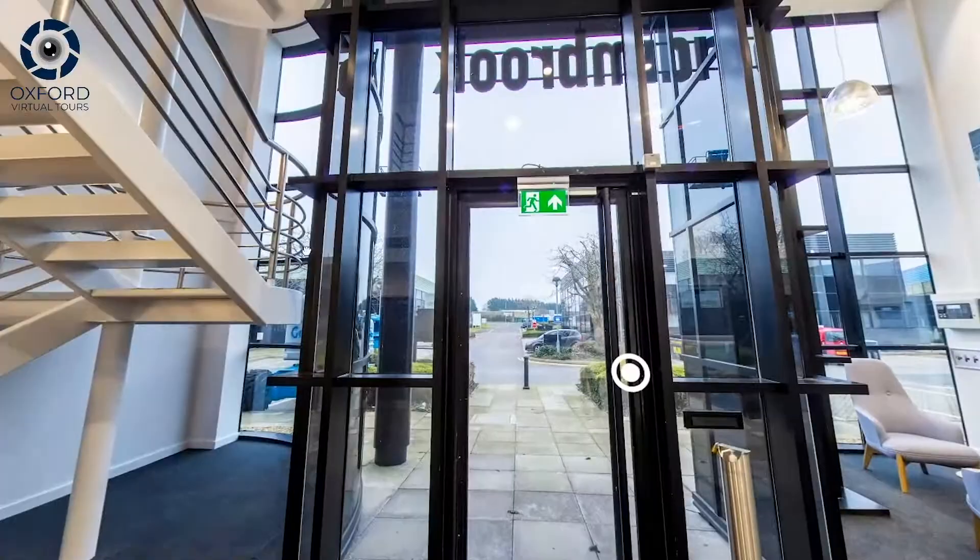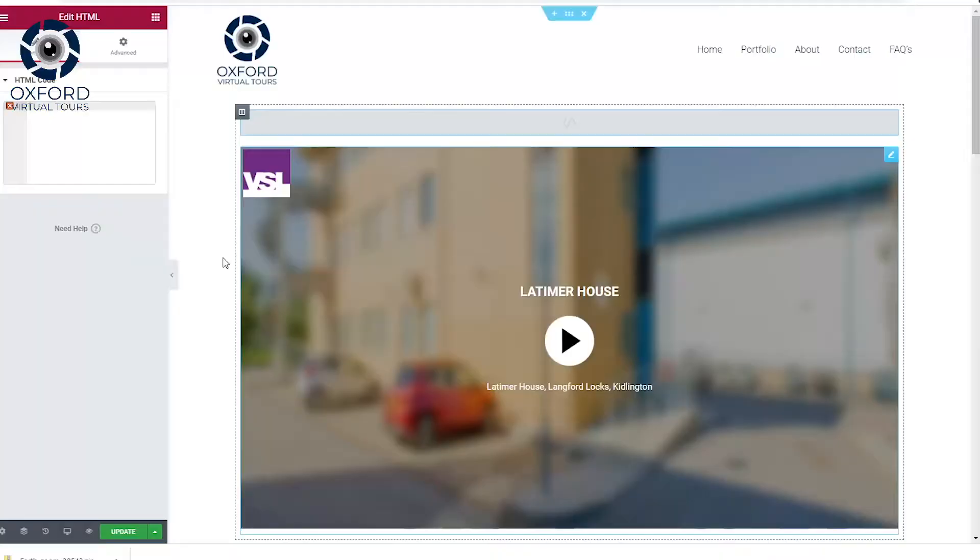At Oxford Virtual Tours, we produce affordable tours that are simple for users to navigate. Our tours are easy to install to your website or listings via embedded HTML code, or share on social media with a permanent web URL.